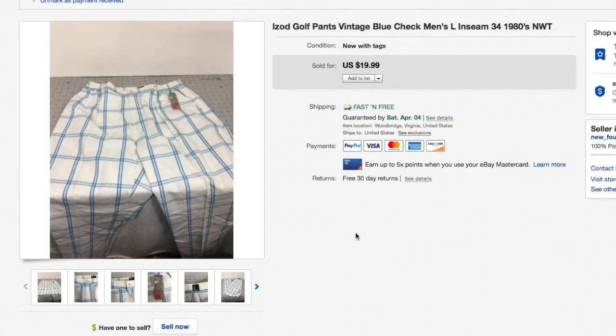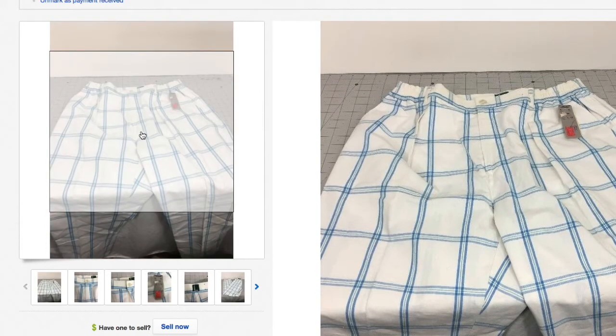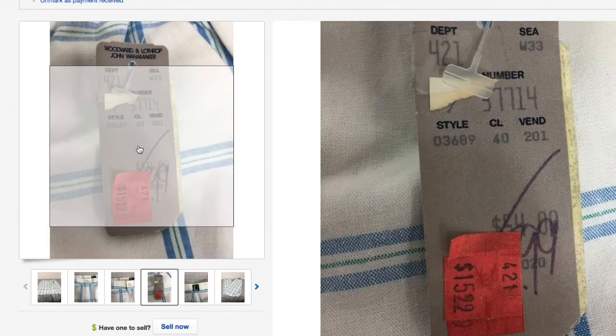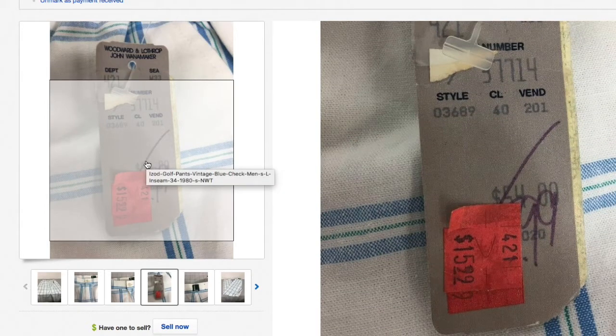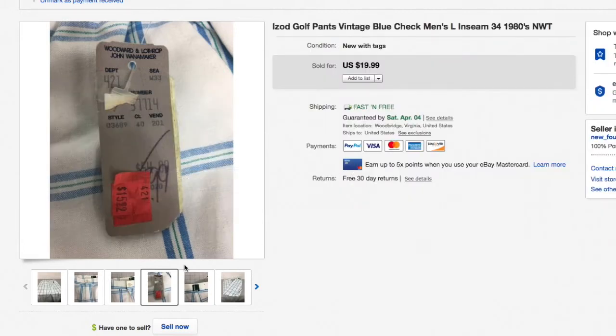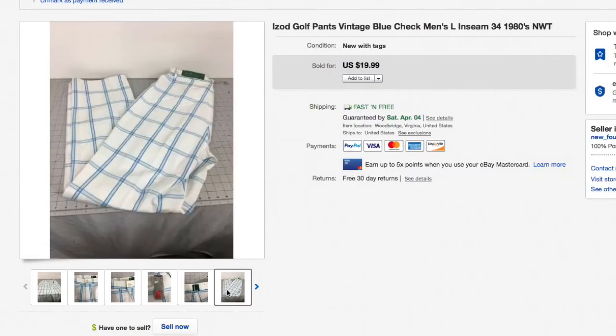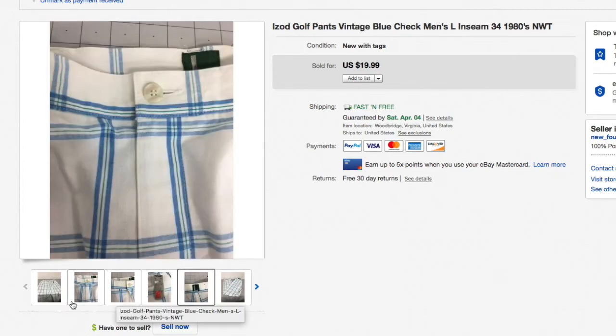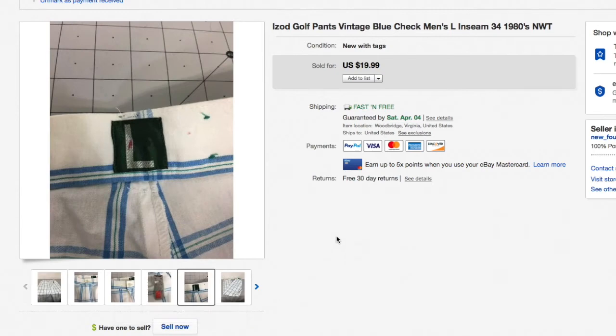These were really cool — vintage Izod golf pants, blue striped, brand new with tags, originally $15.99 from Woodward & Lothrop, marked down to $54 on clearance back in probably the 80s. You can find vintage clothes brand new with tags quite frequently. These were part of my clearance-out because I'd had them so long, and they sold for 20 bucks.